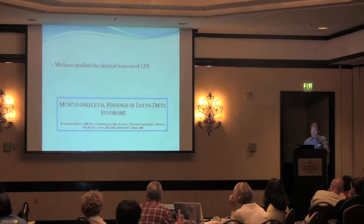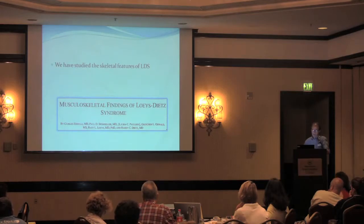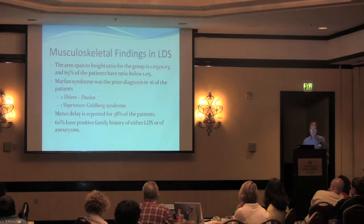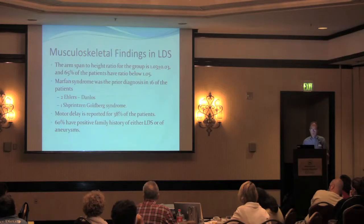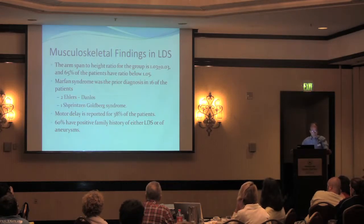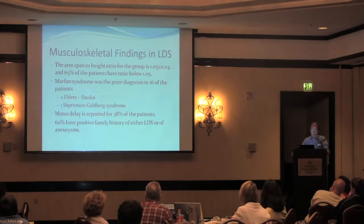We recently had the chance to study all the patients that came to Hopkins with Loeys-Dietz syndrome, and have an article illustrating the musculoskeletal manifestations that occur in this syndrome. We looked at 65 patients and found that they have many similarities to Marfan syndrome but also notable differences. Their arm span to height ratio is not as pronounced as typically seen in Marfan syndrome — two-thirds of them have a ratio more characteristic of normal proportion. Many in this cohort had been diagnosed with Marfan syndrome, and some also with Ehlers-Danlos and Shprintzen-Goldberg syndrome.